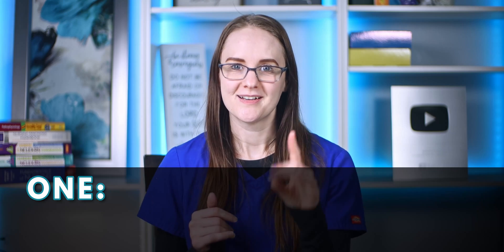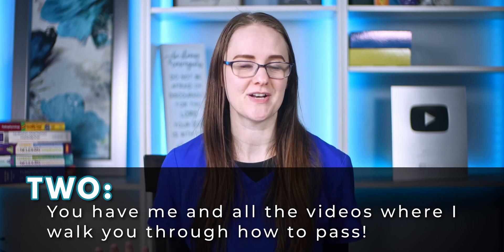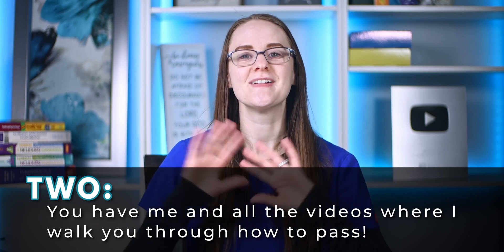Now before you have a total meltdown about the Dose Calc exam, there are two reasons why you shouldn't freak out. Number one, the majority of nursing students pass this exam, and most nursing schools allow a couple of retakes, so you have multiple chances to pass it. Number two, I have videos that walk you through how to pass the Dose Calc exam with flying colors the first time.